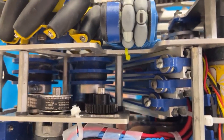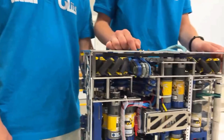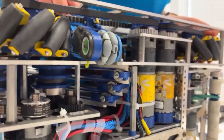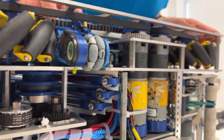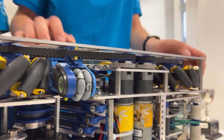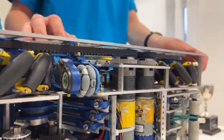The team is also using standoffs as end stops for their slides — something done on the first robot that worked really well, so there was no reason not to do it again. It allows the slide to sit really low to be able to press under the stage.